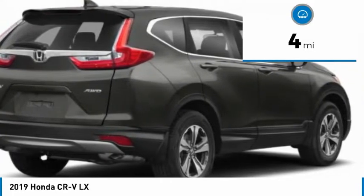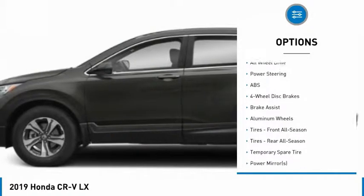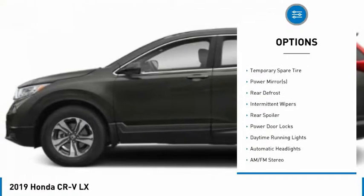This vehicle has less than 100 miles. Here are some of this vehicle's great options: back-up camera, steering wheel audio controls, all-wheel drive, and anti-lock braking system.